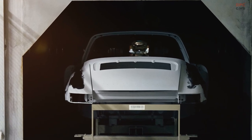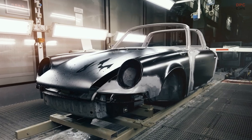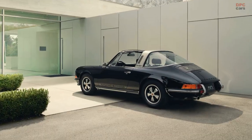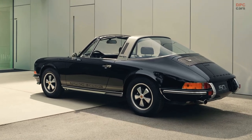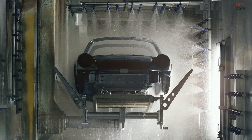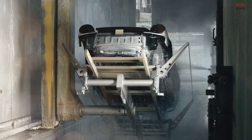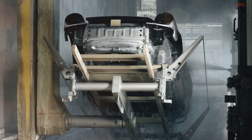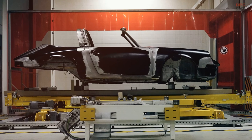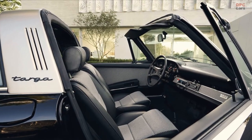In tribute to Ferdinand Alexander Porsche, the one-of-a-kind vehicle features the same colors as the legendary chronograph watch that he designed in 1972. The color black dominates both the exterior and the interior of the restored vehicle. The restored 911 is painted in solid black and features anodized Fuchs rims, classic lateral stripes with a platinum satin finish, and integrated Porsche Design lettering decorating the flanks.